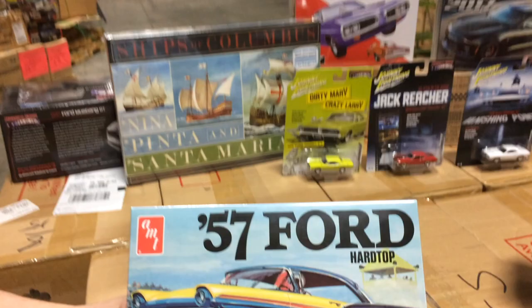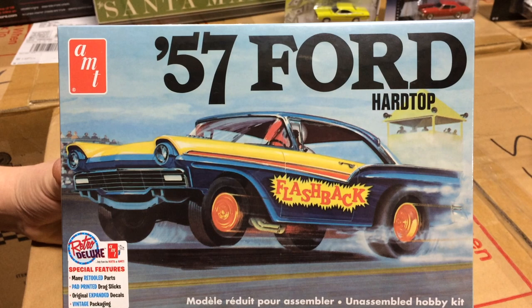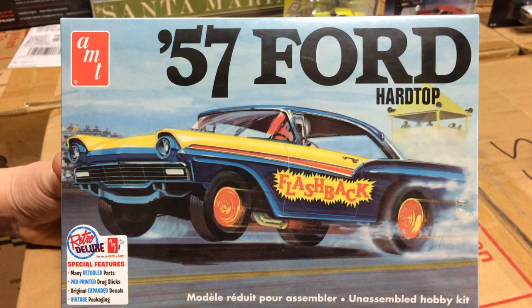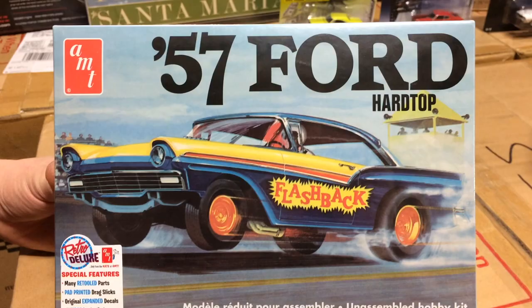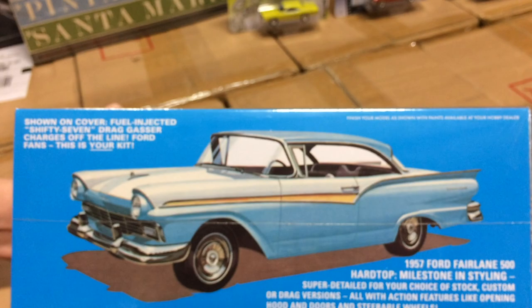Next for AMT Fords is the '57 Ford hardtop. Some of the cool stuff about this: there were about 30 parts where the tooling has been restored and about 10 parts that have new tooling — they were retooled. We added pad-printed drag slicks, expanded the decal sheet, and we've got vintage packaging. You can build this one in a few different ways: there's a drag version, a custom version with some front and rear options for the grills, and you can also build it as a stock version.